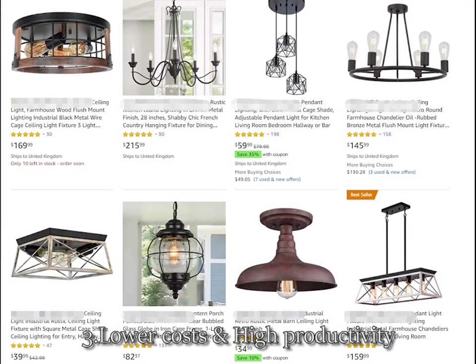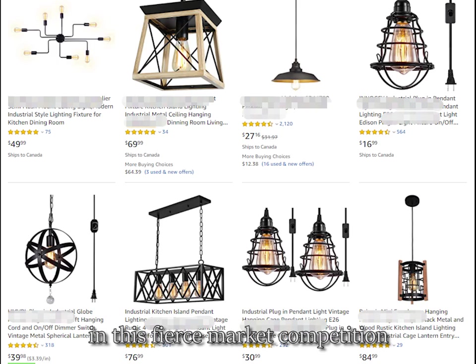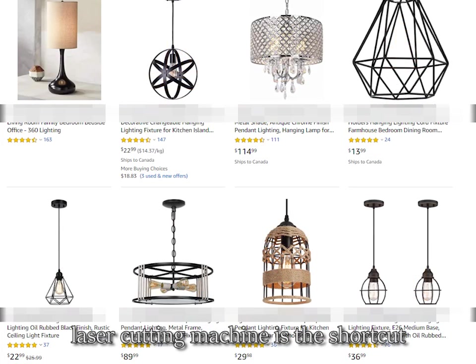Number three: lower cost and high productivity. If lighting companies want to stand out in this fierce market competition, the laser cutting machine is the shortcut.